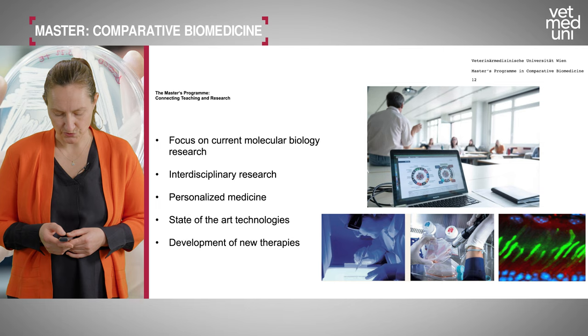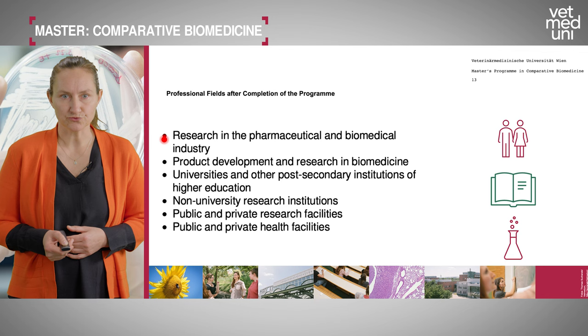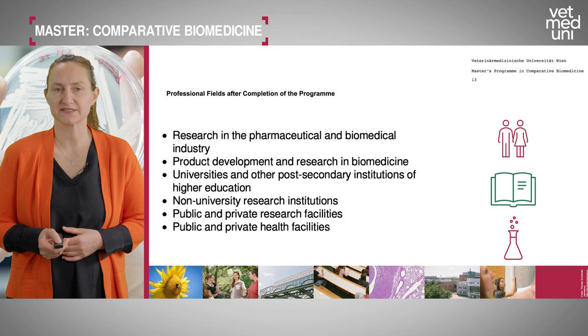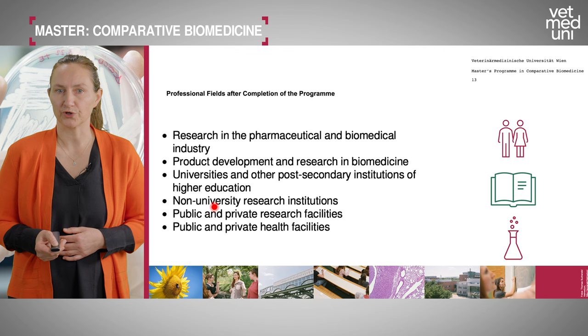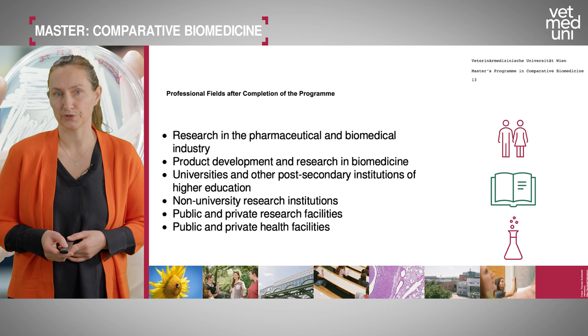After completing our program, you could work in research in the pharmaceutical and biomedical industry, product development and research in biomedicine, pursue PhD programs at our university or internationally, or work at non-university research institutions, public and private research facilities, and public and private health facilities. All of these professional fields are possible.